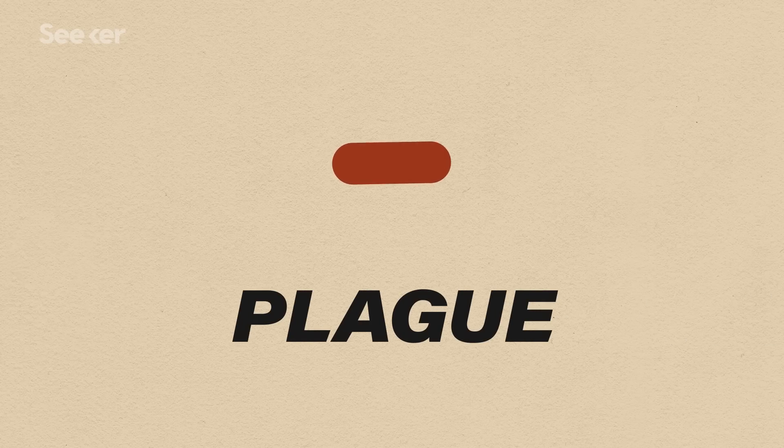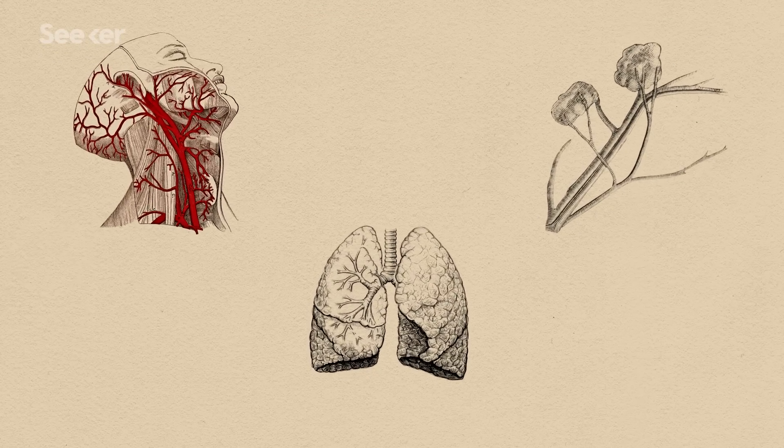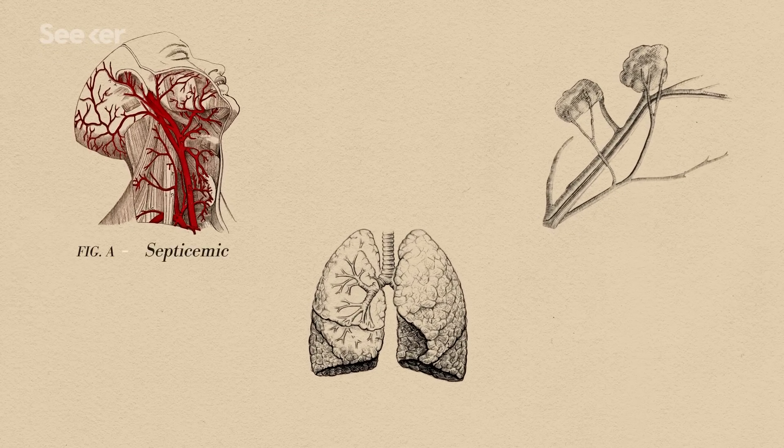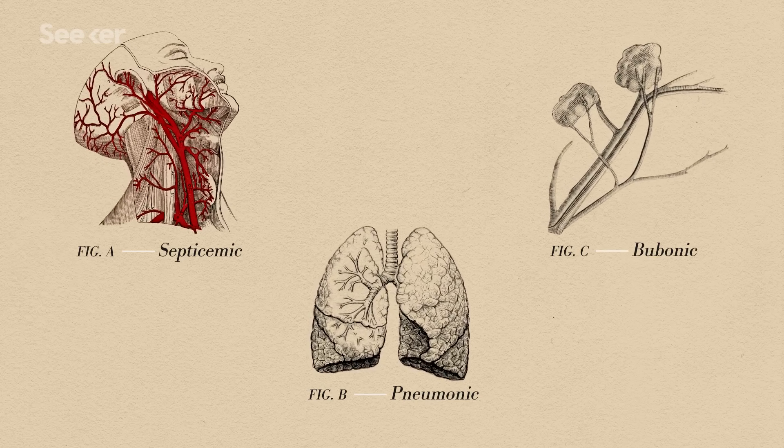Now, when we're talking about plague, we're not just talking about one thing. There are actually three major types of plague depending on what part of the body is affected: septicemic, pneumonic, and bubonic, which is what we think of when we hear the plague since it's the most common type.